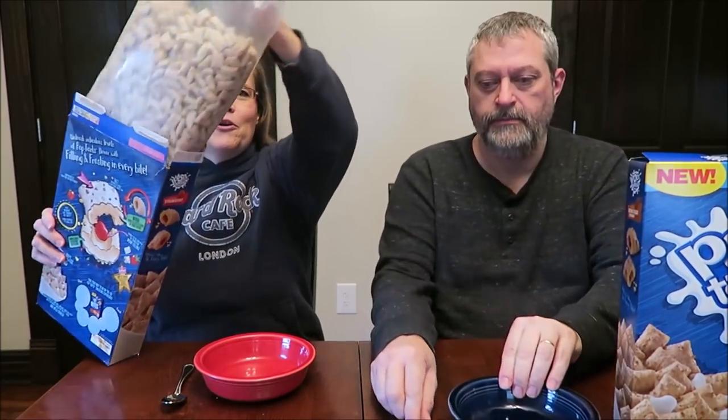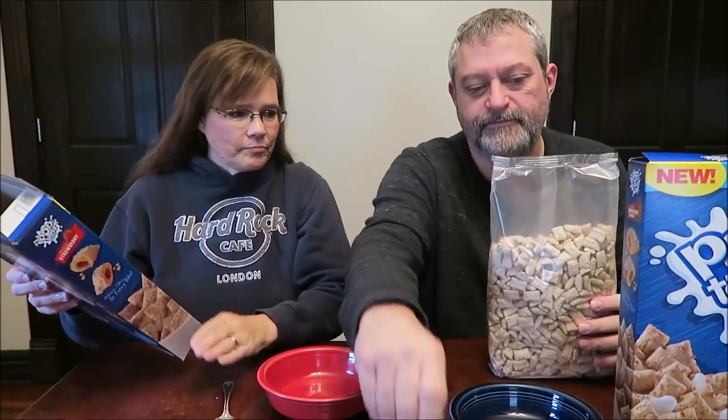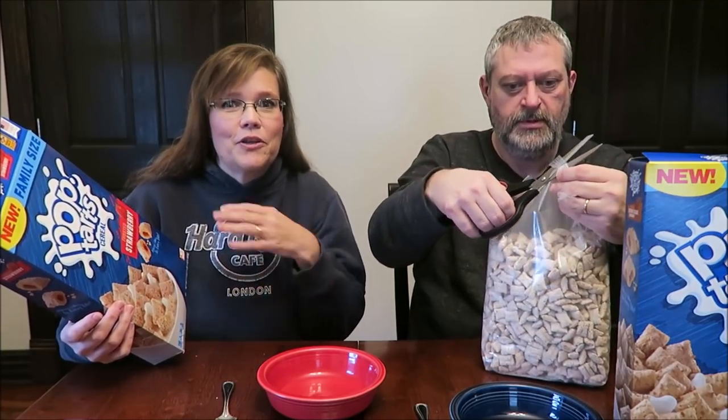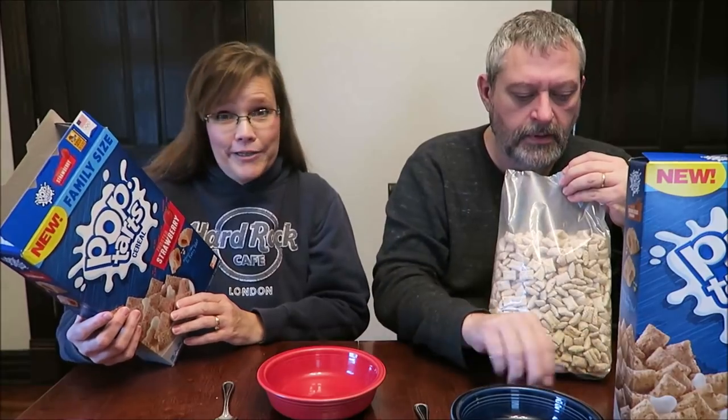I'm assuming they're going to have these everywhere, but at Walmart you're only going to get the big family size. I still wish when they came out with new cereals, they would have smaller boxes so that you could try it and know if you like it or not, but they're not going to do that.